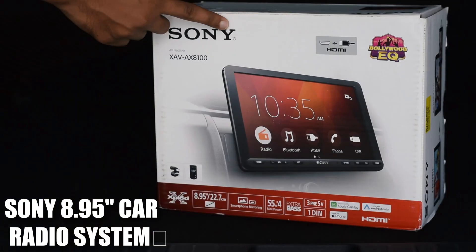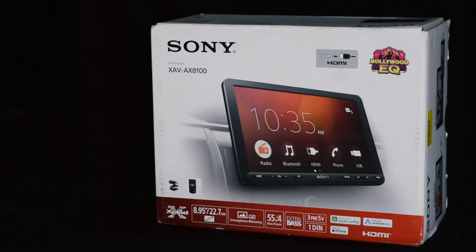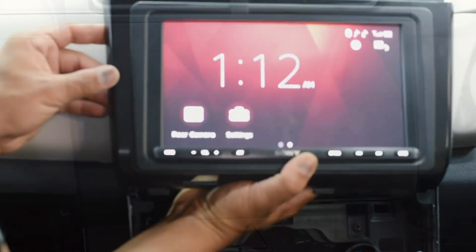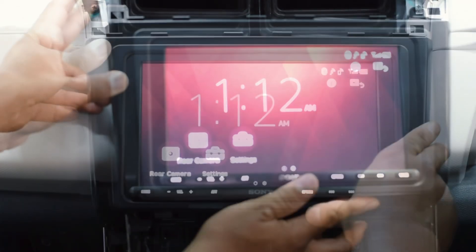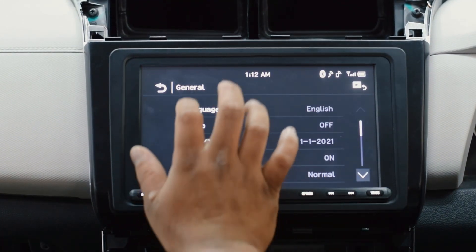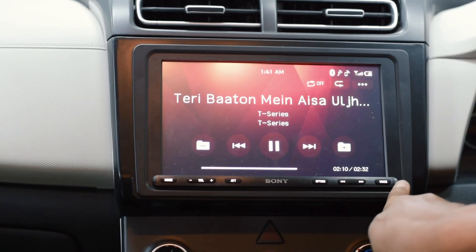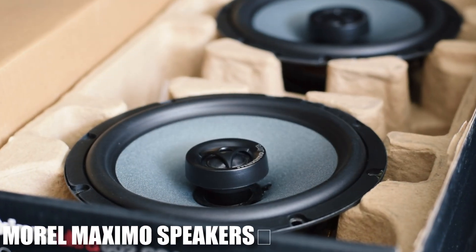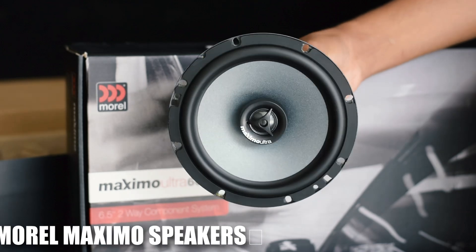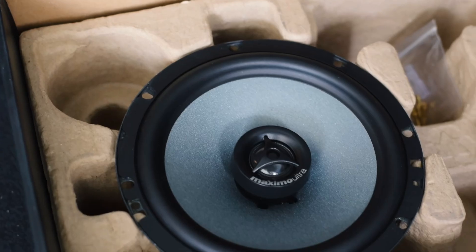Next, we have installed the Sony 8.95-inch floating touchscreen head unit. It offers a seamless user interface with Apple CarPlay and Android Auto for smooth connectivity. Whether you're navigating, listening to a favorite playlist, or taking calls, this head unit makes it effortless and visually appealing.